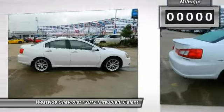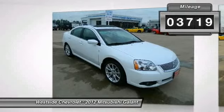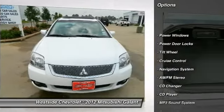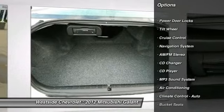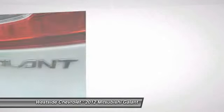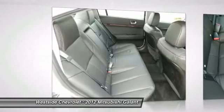This vehicle has less than 4,000 miles. Here are some of this vehicle's great options: anti-lock braking system, traction control, CD changer, navigation system, front air conditioning, power steering, cruise control, AM-FM stereo radio, rear defrost, automatic climate control.